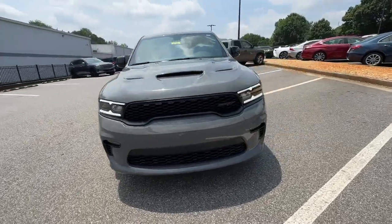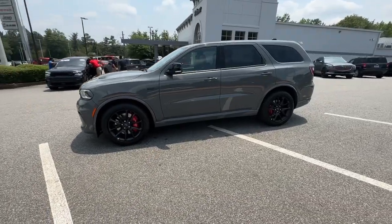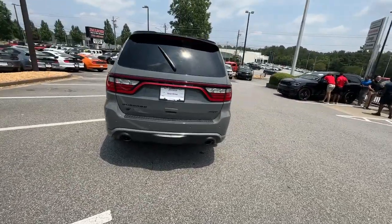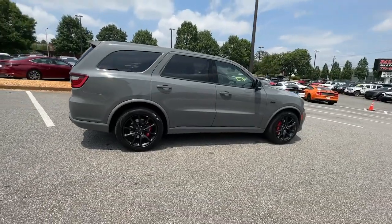Get into the 2023 Dodge Durango. The Durango makes even the most demanding tasks look and feel easy. Its bold power, uncompromising capability, and technology that prioritizes passenger safety and comfort make it the go-to SUV.